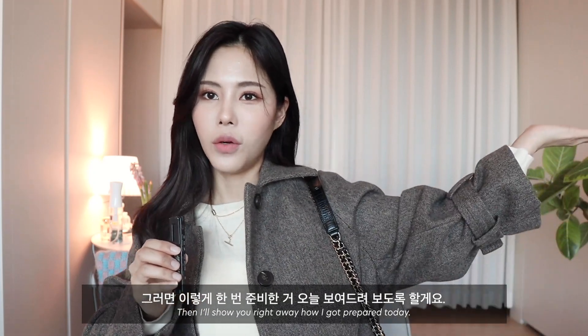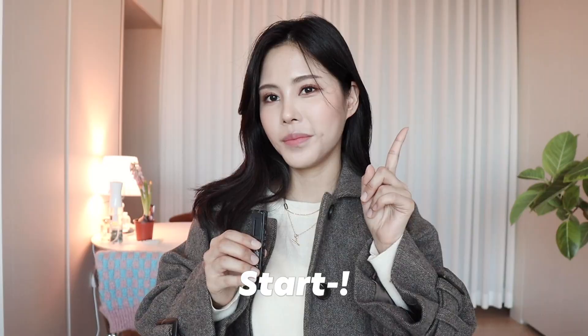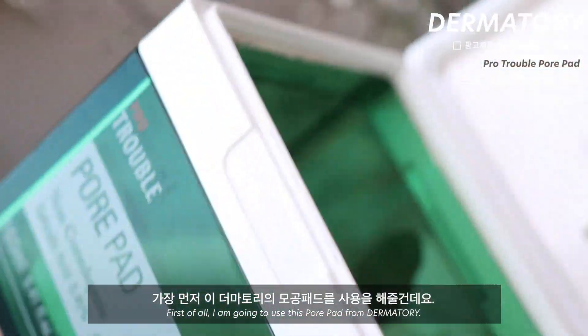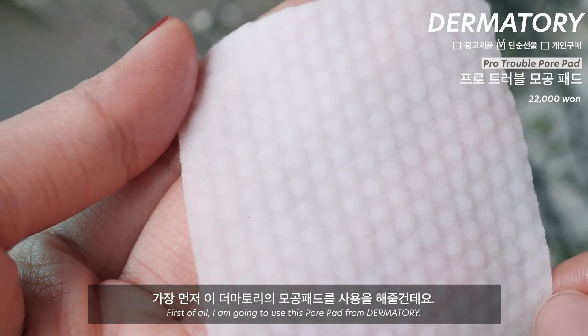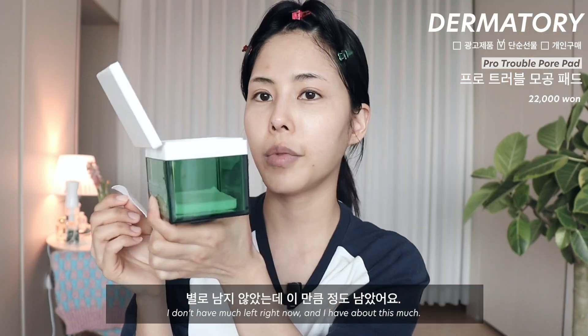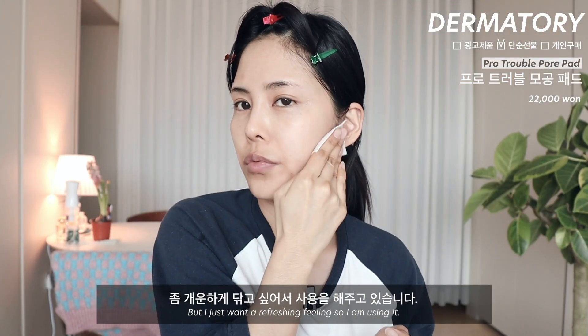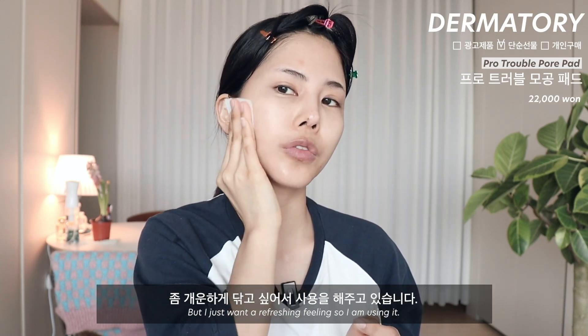오늘 준비한 거 보여드릴게요. 시작! 가장 먼저 더마토리의 모공 패드를 사용해줄 건데요. 별로 많이 남지 않았는데 이만큼 정도 남았어요. 오늘은 트러블 때문에 쓰는 건 아니고 좀 개운하게 닦고 싶어서 사용하고 있습니다.